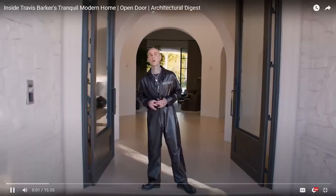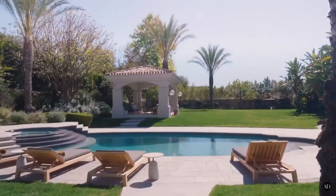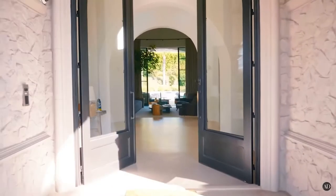Travis Barker introduces himself and welcomes us to his home in Calabasas. I already like the approach — it's a Mediterranean style home with a very nice grotto backyard pool, and it looks like the furniture and decor is very simple, which is very nice.